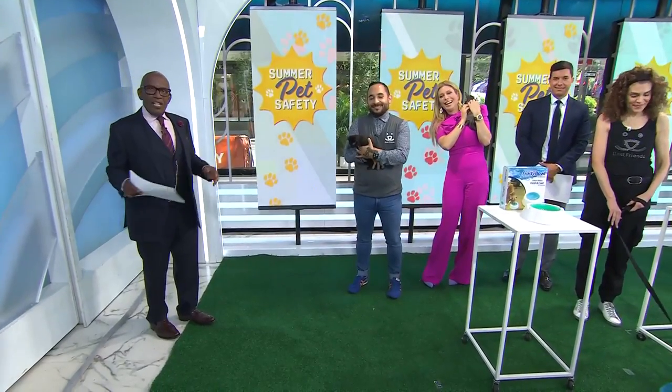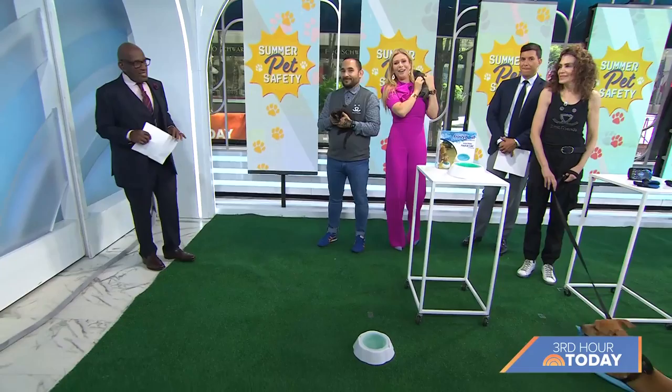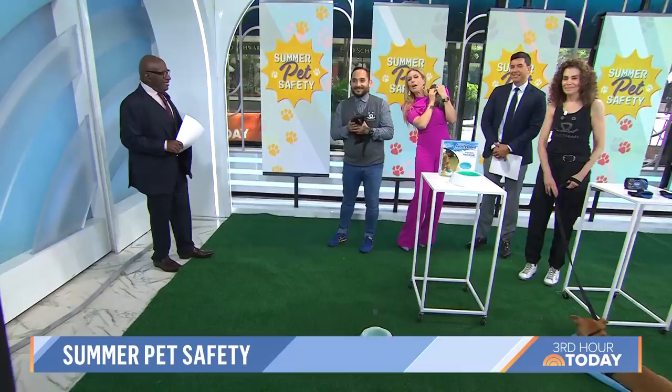We're in the dog days of summer and we want to keep our pups and cats safe in the heat outdoors. I'm here with little Magnolia. We're here with Mark Peralta, the Chief Program Officer at Best Friends Animal Society. Welcome, Mark. Thank you so much, I'm so happy to be here.